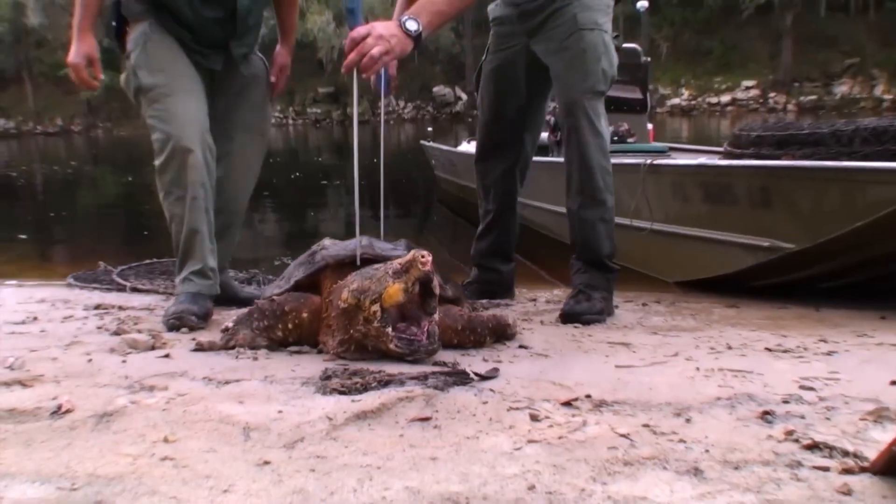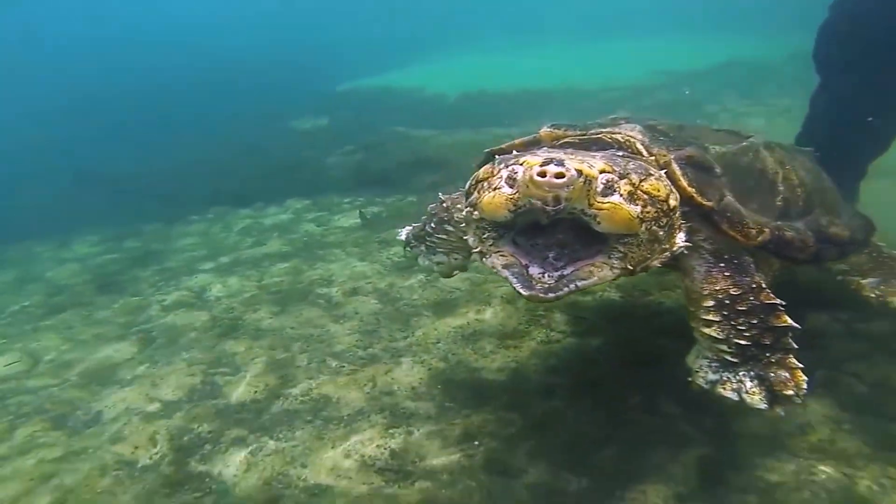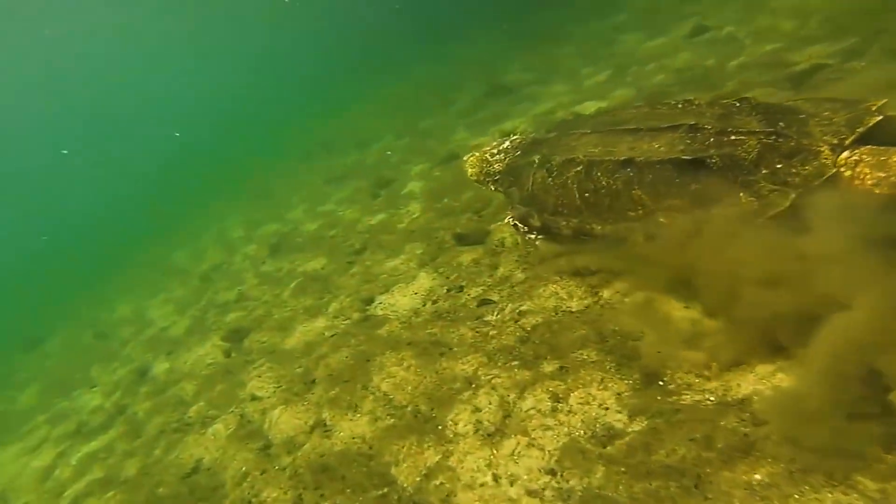We trap these turtles, we weigh them, we measure them, we tag them, we release them, and then we recapture them later, and it gives us population size, population density, range, and overall health of the turtles in the ecosystem.